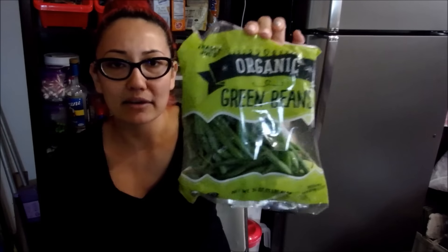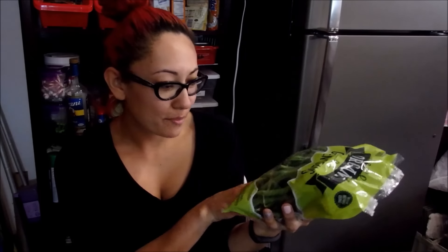I bought a bag of organic green beans. There are actually a lot of green beans in here — it's a total of a pound. I think those were like $1.50 or something.